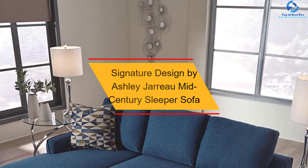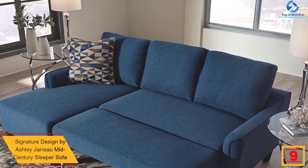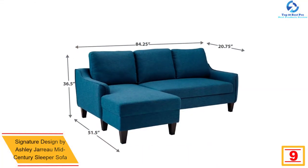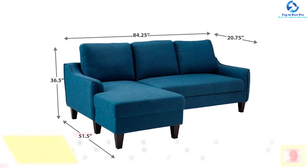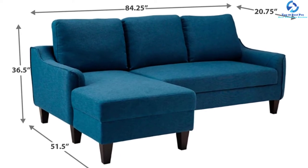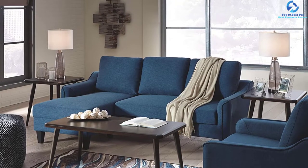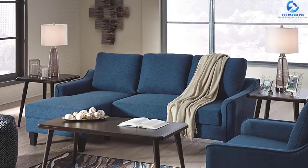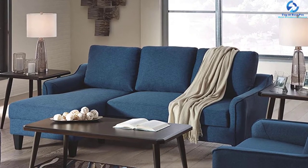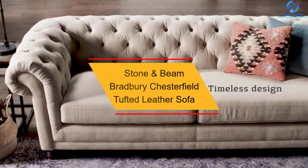At number nine, we have the Signature Design by Ashley Geroe mid-century sleeper sofa. This sofa is designed to fit properly in smaller living spaces like apartments, measuring about 84"W x 51.5"D x 36.5"H. It offers a clean-lined frame with traditional timeless seam piping, and comes with high-resiliency foam cushions upholstered in textured polyester. The pullout cushion sits on a durable steel frame. This sleeper sofa requires assembly and is available in blue and gray colors.